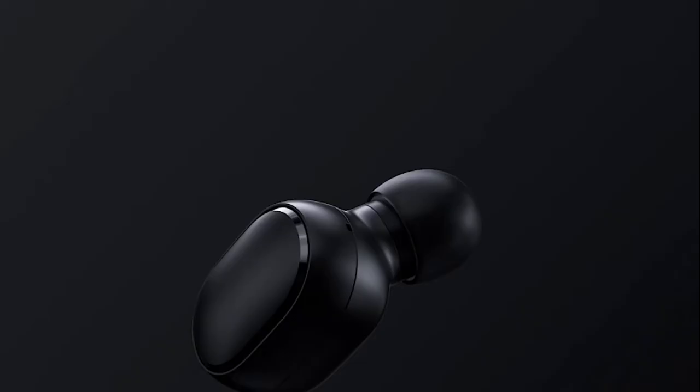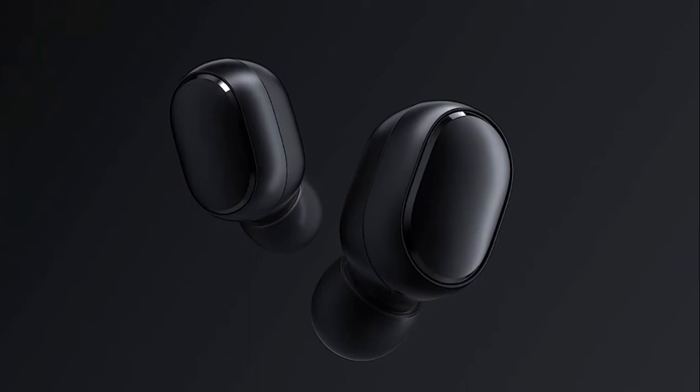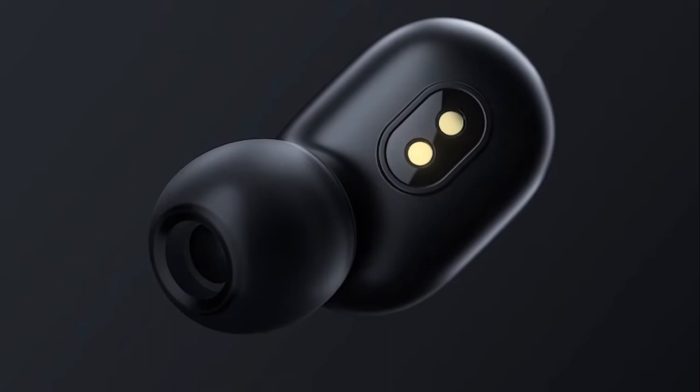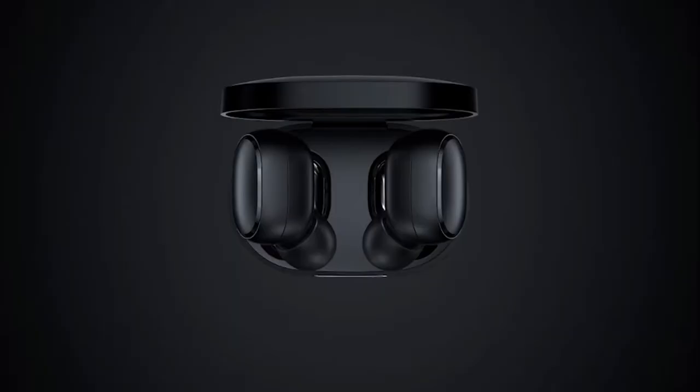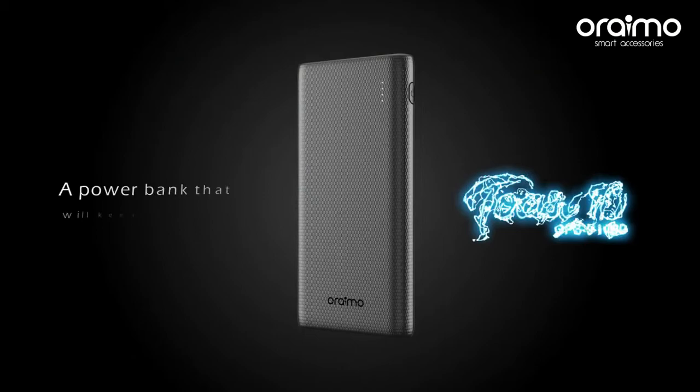The Redmi AirDots will be going for around 6,919 naira, saving you at least 1,000 naira from the original price of 8,000 naira. They come with Bluetooth 5.0 and there is no latency in connectivity. They also work fine with devices other than Xiaomi. The earbuds have a portable design and can be carried around easily. You can listen to music for four hours straight, and the case has a 300mAh battery that will charge the earbuds at least twice.